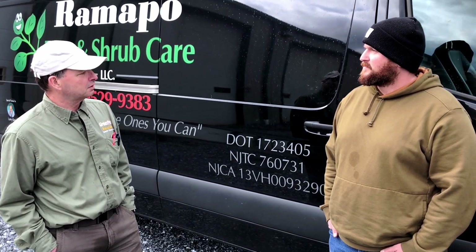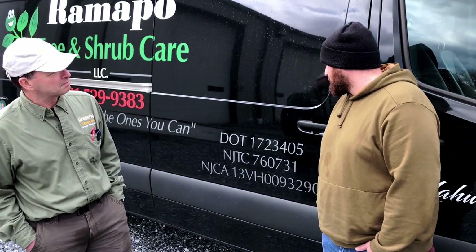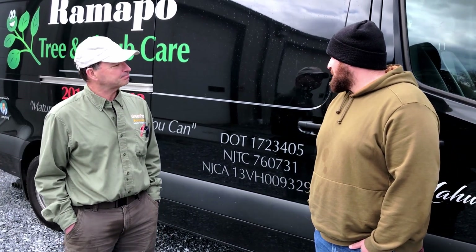Is there anything on this vehicle that you would like to see improved or do you have any suggestions? Not that I can think of off the top of my head, which is a good thing.